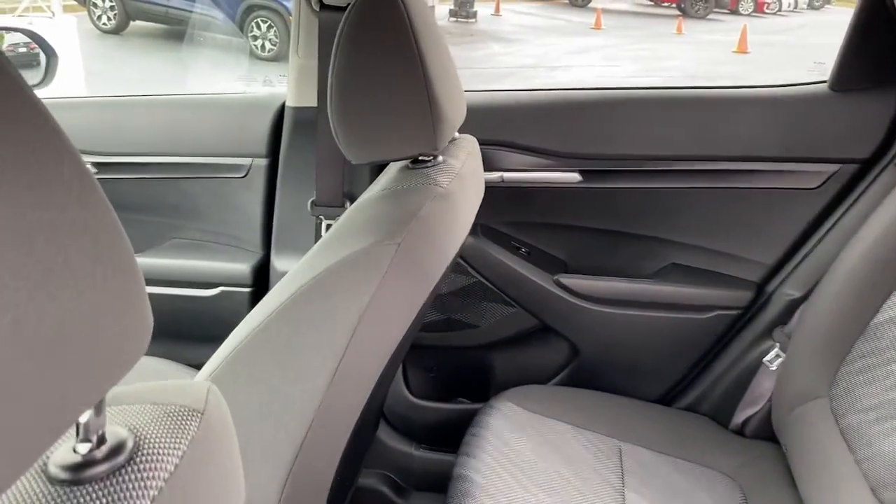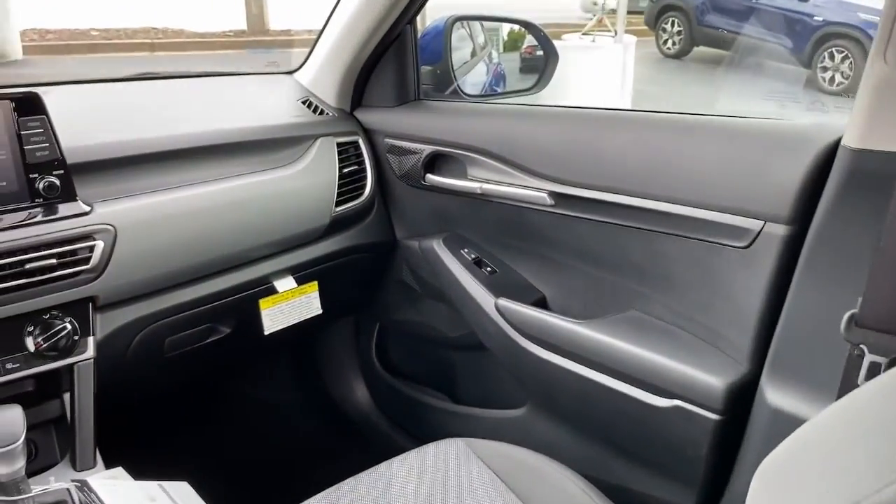Come in for a test drive — our team will make it the best part of your day.